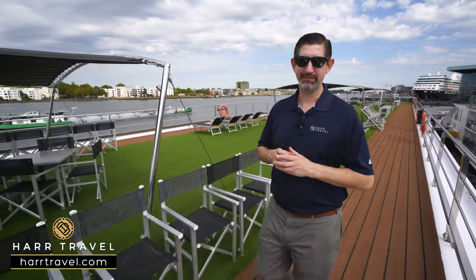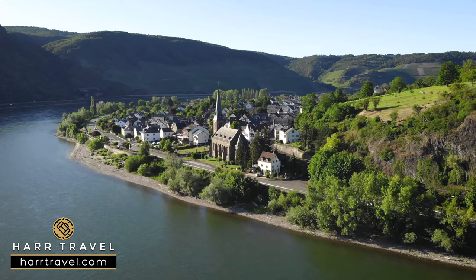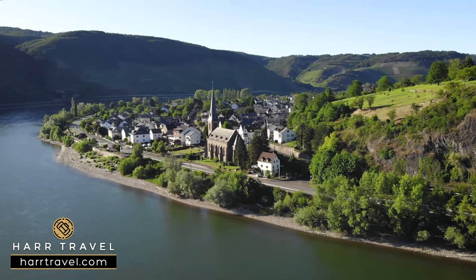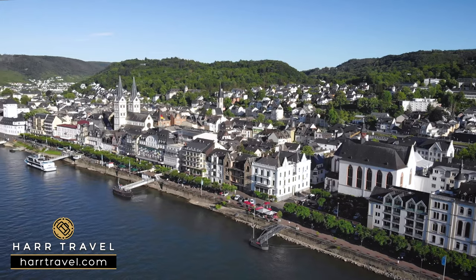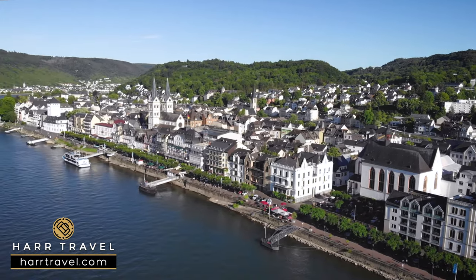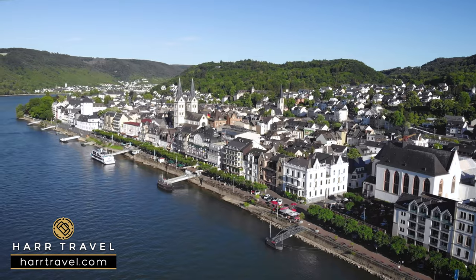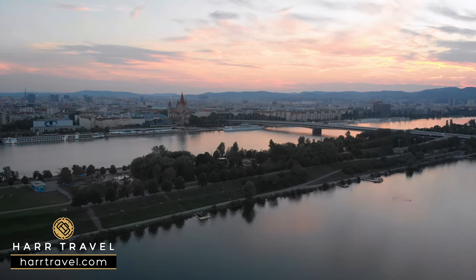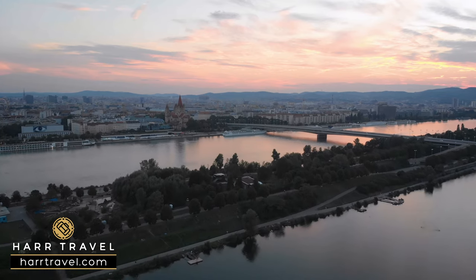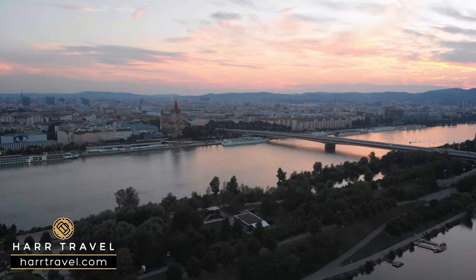A big part of river cruising is the scenic aspect of it. You're going to be repositioning throughout your entire time on board, so whether you're going through the Rhine Gorge checking out the incredible castles, sailing through the Main River and the beautiful villages and towns, or heading through the Danube to see Melk Abbey and the beautiful Wachau Valley, being up here on top of the ship is a phenomenal place to see the world go by.